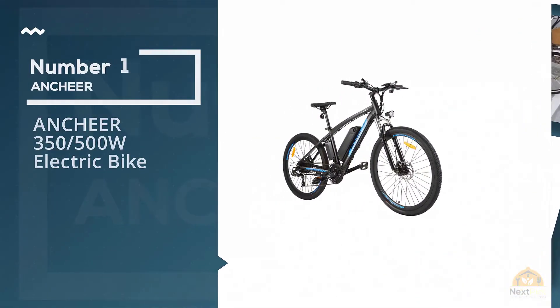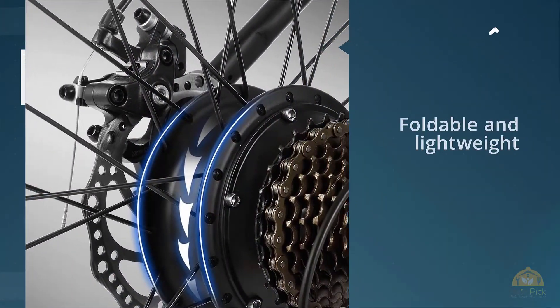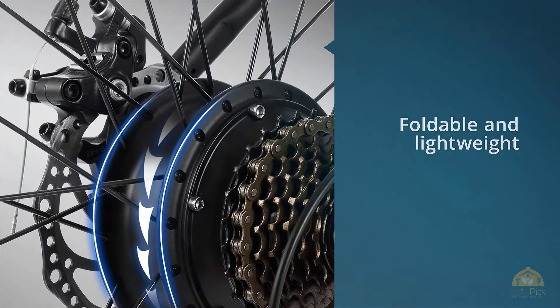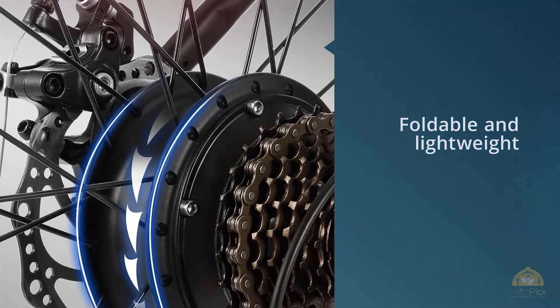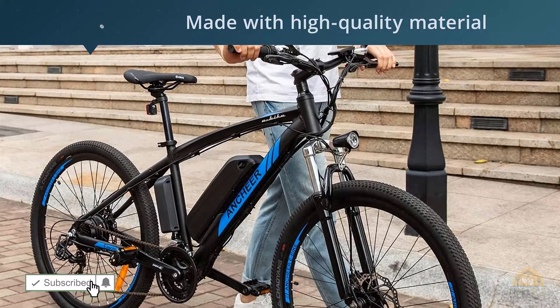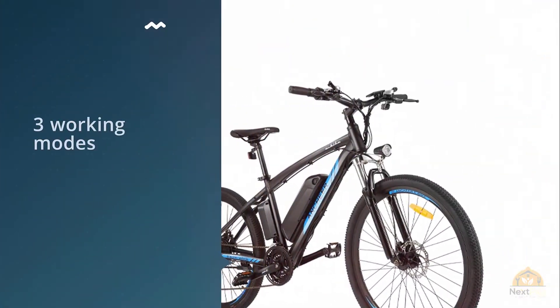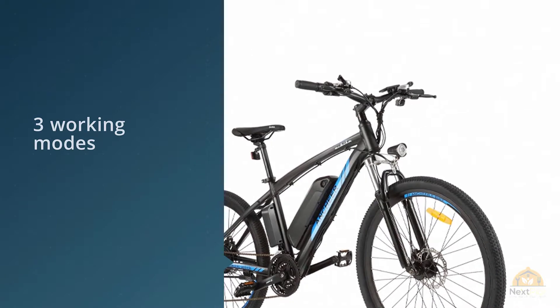Number one: the ANCHEER 350/500 watt electric bike. The ANCHEER electric bike is a foldable electric mountain bike that is ultra light and comes with strong aluminum. The electric bike has a double shock absorption feature that makes riding safer. The bike features a mechanical front and rear disc brake design coupled with a 21-speed professional transmission system, which makes climbing easier.